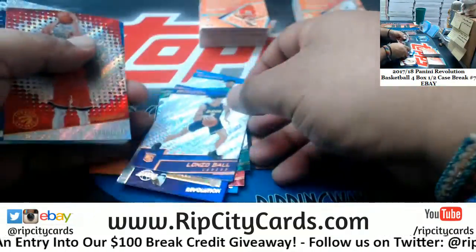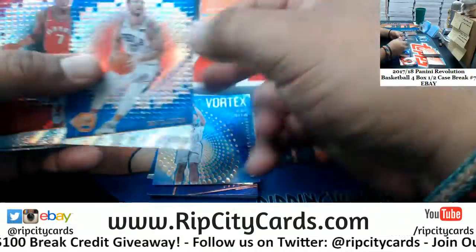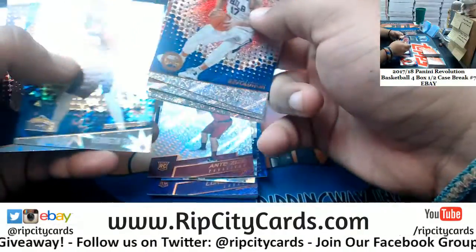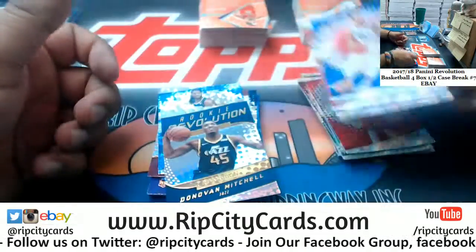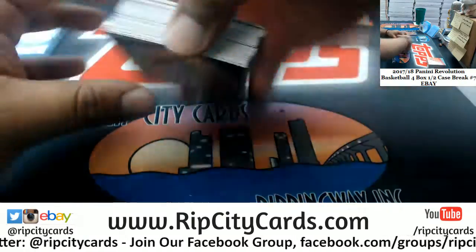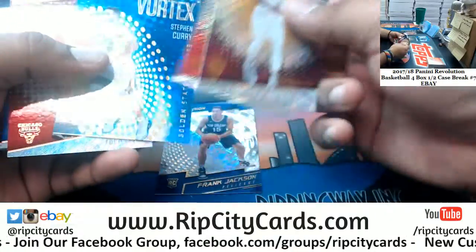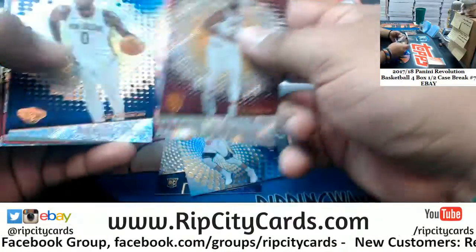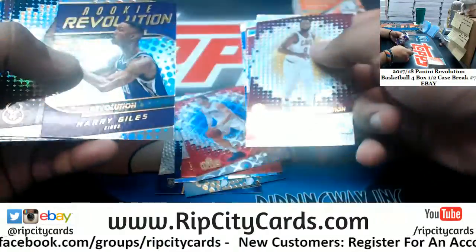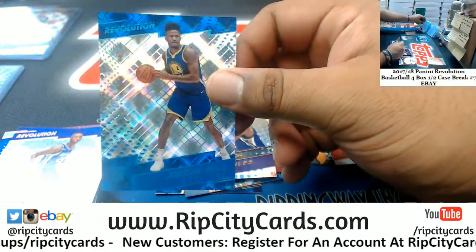We've got the Lakers rookie, Clippers insert, Cav rookie. Pelicans rookie, Fractal, Warriors insert, Hawks rookie, Kings insert. A cosmic for Jordan Bell of the Warriors to 100. Boom.